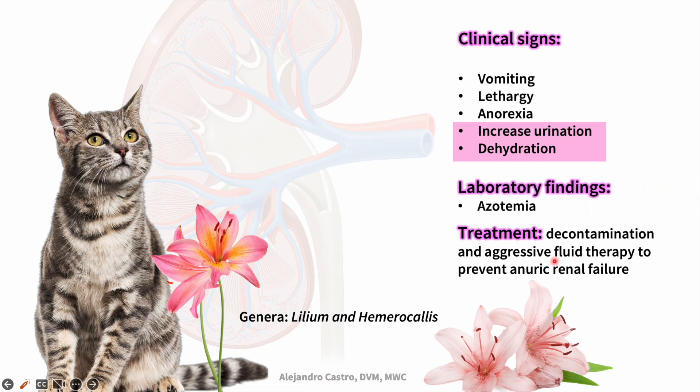That's why we need to treat aggressively with fluids before the cat develops anuric renal failure. Azotemia is a common finding 12 hours post-ingestion, and if the patient is not treated, the signs will progress rapidly and the animal will die. As with other intoxications, we can induce emesis and evacuate the gastric contents if the ingestion is recent. The prognosis depends on the clinical picture of the patient and can be excellent if fluids are administered and the patient is treated early.